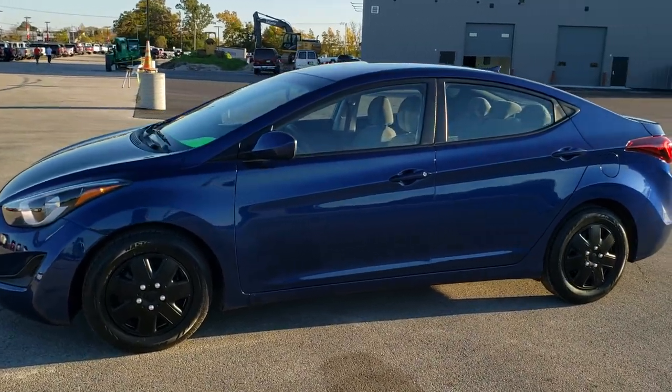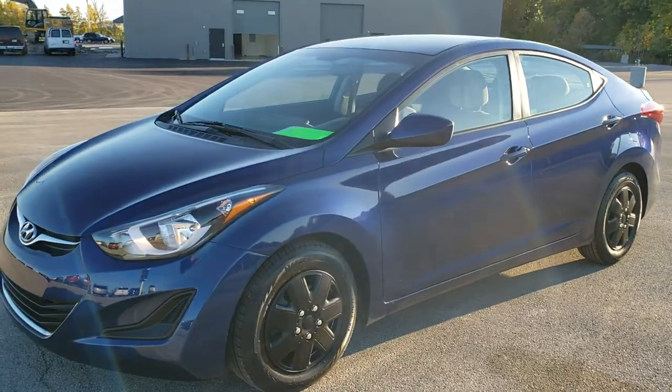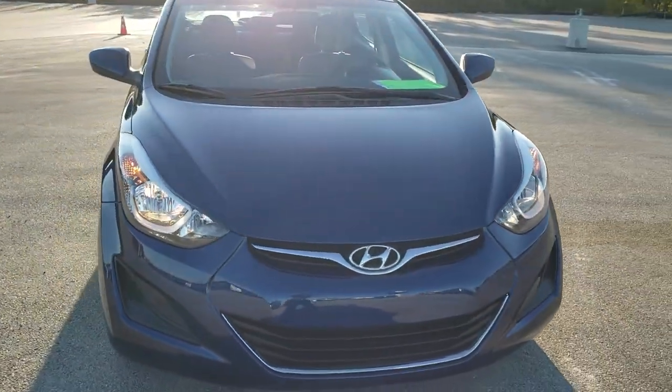This is stock number 10946A. We are here at Summit Automotive in Fond du Lac, Wisconsin, your new and used car headquarters. Today we are checking out this super clean 2016 Hyundai Elantra.